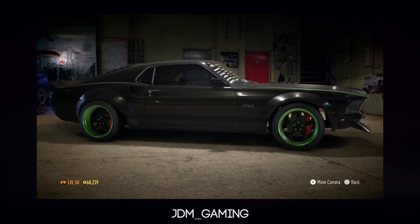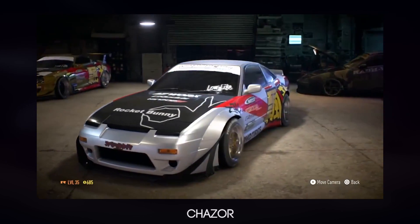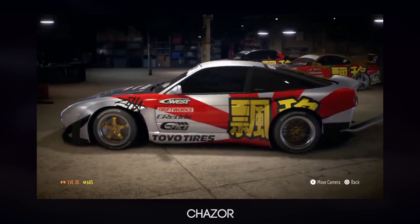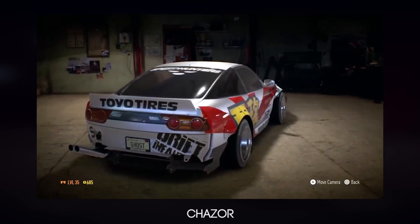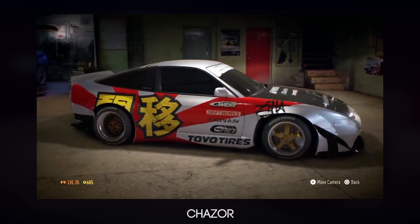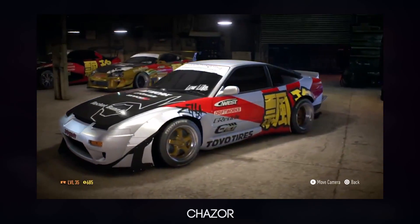Moving on, the next car is from Shazor — sorry if I said that wrong — and this is his Rocket Bunny 180SX, which looks very, very nice indeed. Some of these entries are just absolutely absurd. I really like how he's gone ahead and customized this 180SX. I don't know how a lot of you guys do it — some of them just look absolutely phenomenal.